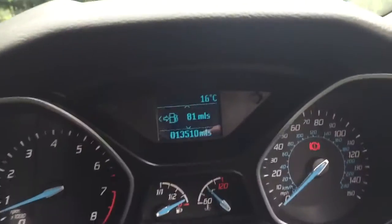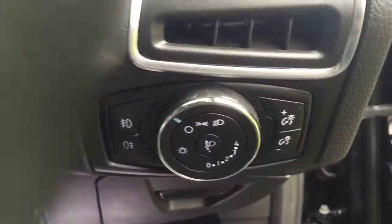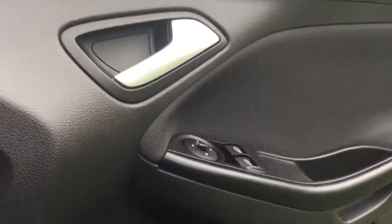This is a one-owner car with a very low 13,500 miles on the clock. It has front fog lights, electric windows in the front, and electric door mirrors.